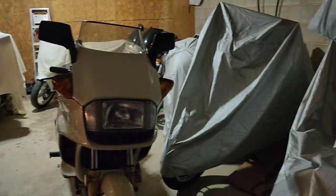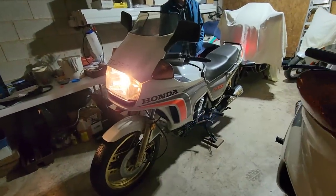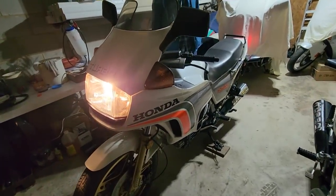Guys, check this out. I just met John Mayhew down in Florida at Bike Week, and he's got a collection of bikes that we're going to be buying. This one is beautiful — it's a CX 500 Turbo.